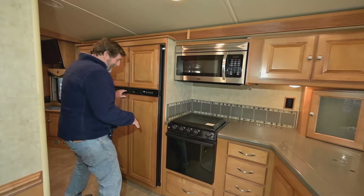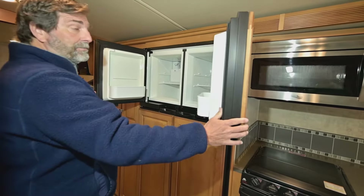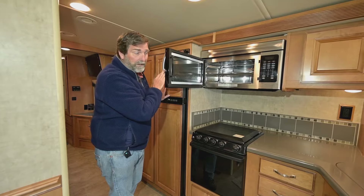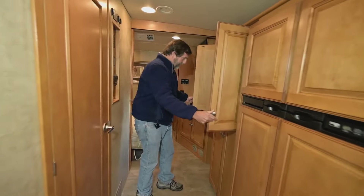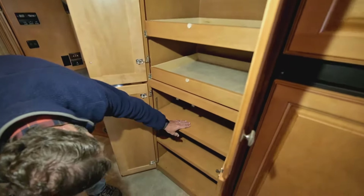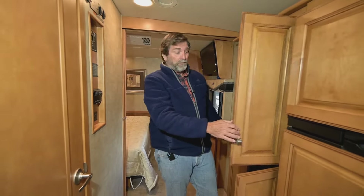We have a big side-by-side fridge with even an ice maker. Here in the galley, we have both an oven and a convection microwave, so I can bake down here or up here — there are a lot of resources in the galley. Right down here we have a wonderful sliding pantry — these shelves come out. And behind this shelving there's the potential to install a washer and dryer here. So if you don't need all this storage and you want a built-in washer and dryer, that's possible to do on this rig.